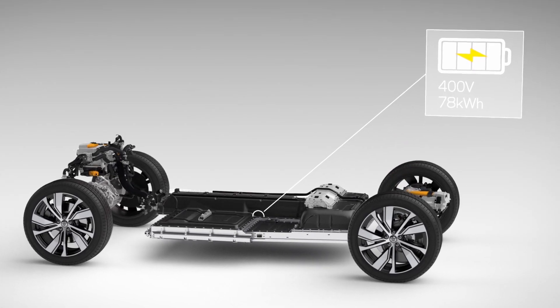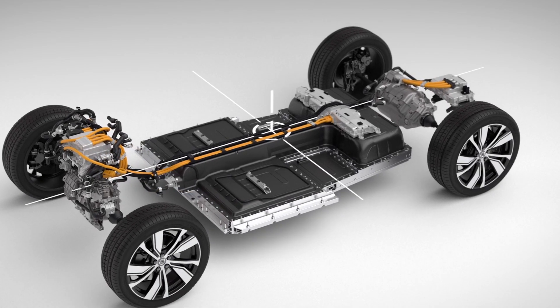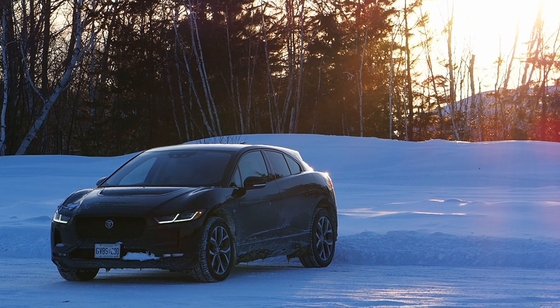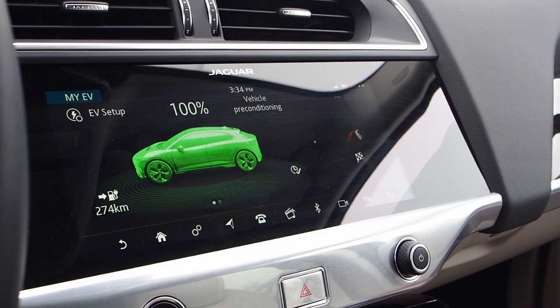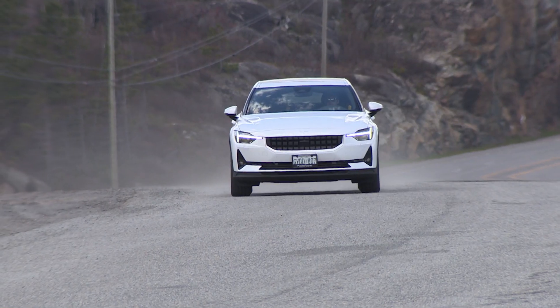For instance, some EVs recommend being stored with a battery charge around 50%. Avoiding the very upper and lower limits of battery charge level where possible can help keep degradation to a minimum, but always check the owner's manual for the specific requirements of the model you're driving.